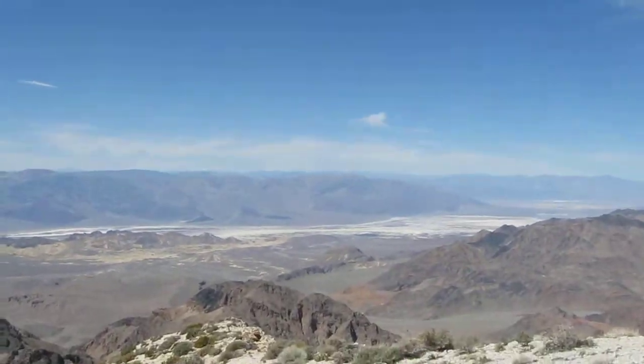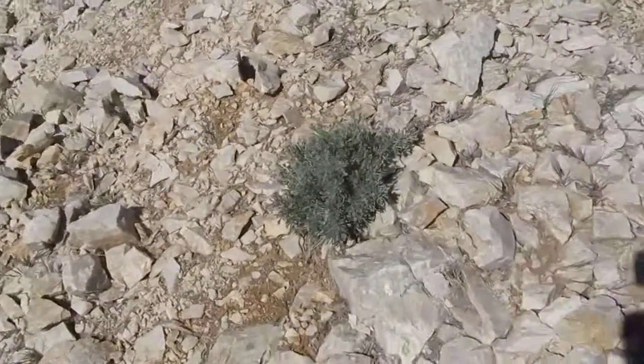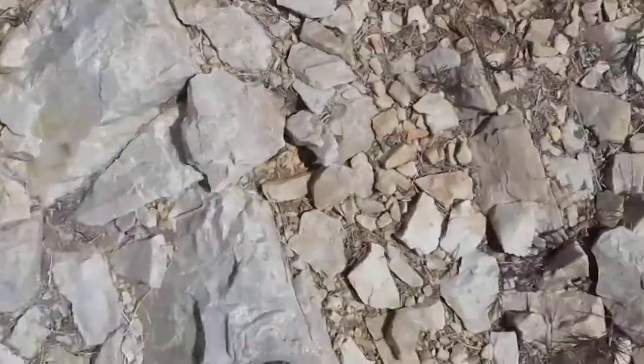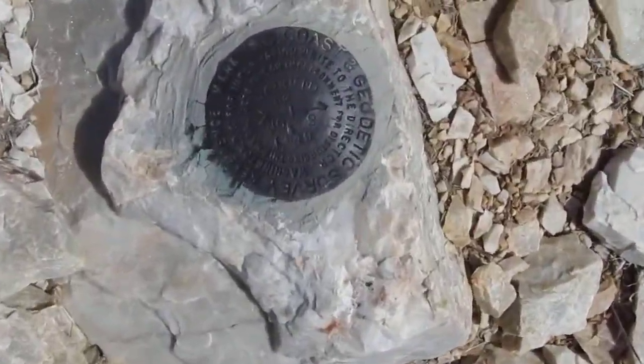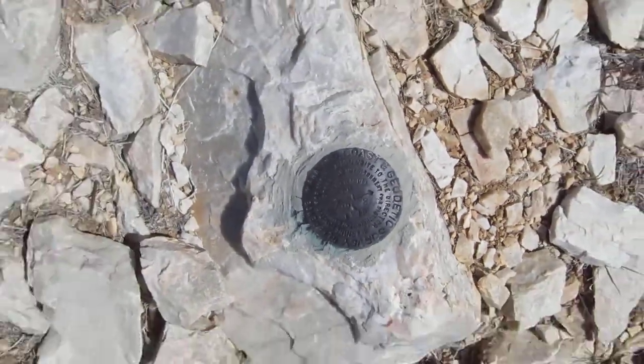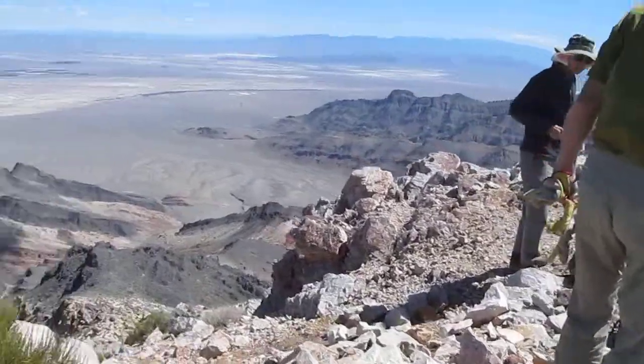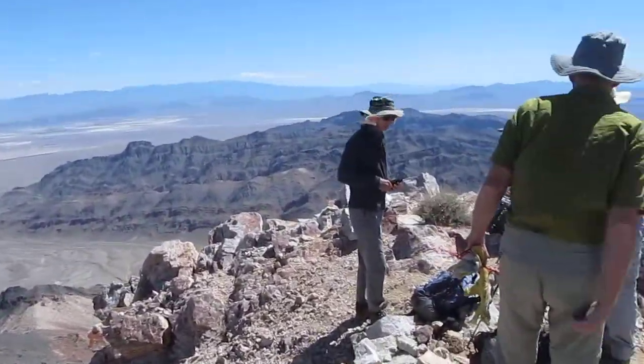The benchmark is over here — this is definitely Pyramid Peak, and there's the benchmark to prove the point. Not too exciting, but a nice little four-hour hike up here with the gang. We've got a few more days out here.